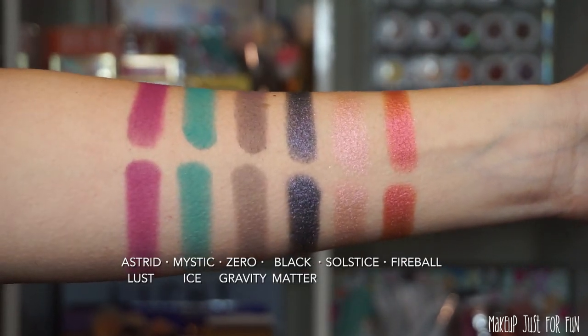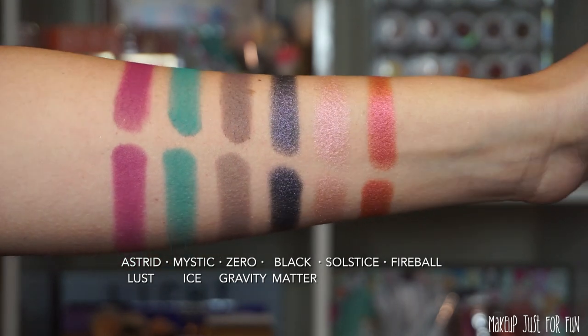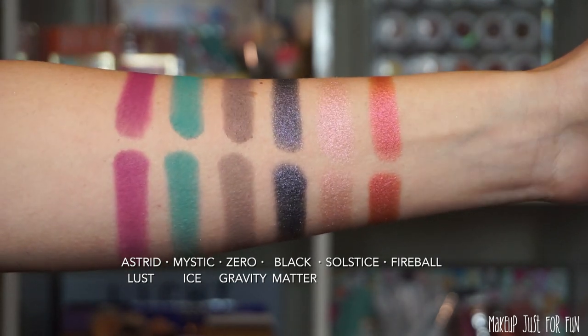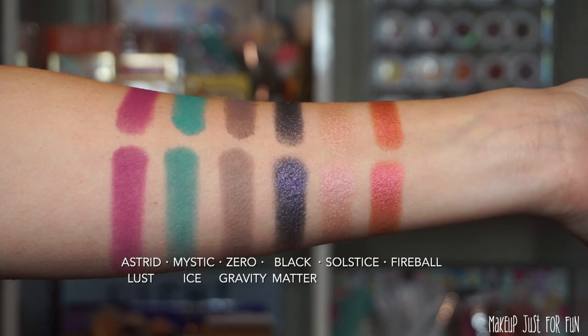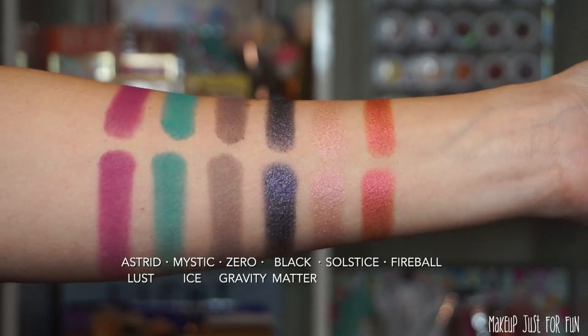On to the second row: three mattes to start — Astrid Lust, Mystic Ice, and Zero Gravity — and the last three shades are shimmers: Black Matter, Solstice, and Fireball.